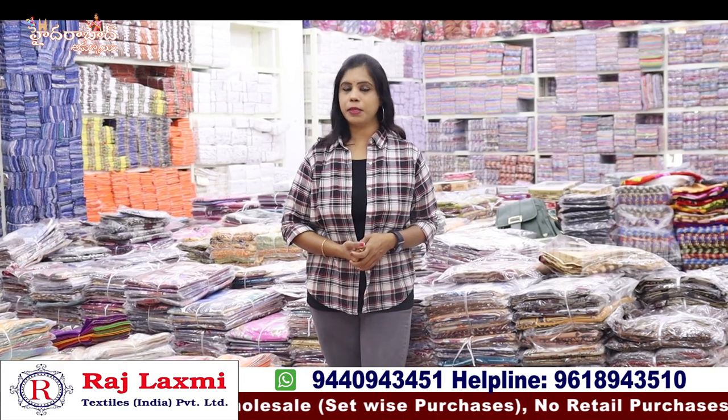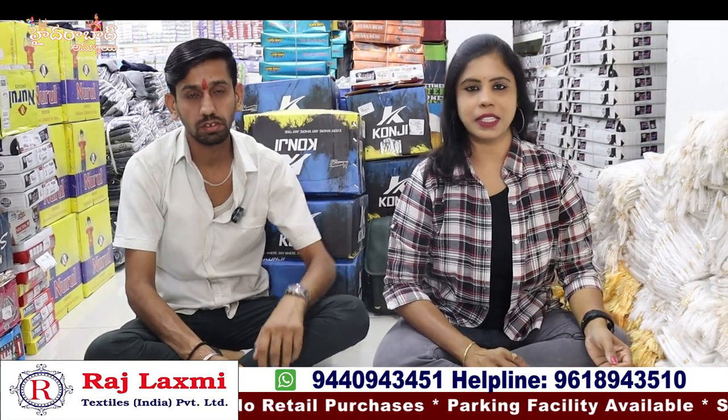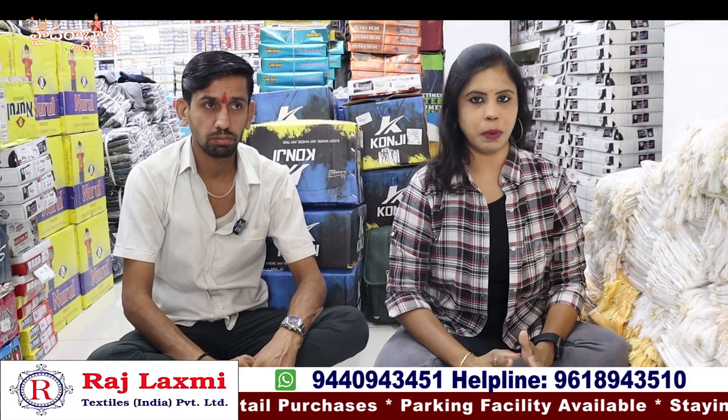For wholesale bulk purchases, you can buy set-wise. For online purchases, you can do a video call and take a screenshot to share with me. The minimum bill is around 10,000 rupees. In this video, I will show the latest 20 collections. In the kids wear section, we have sizes from 0 up to 10 to 20 years old.